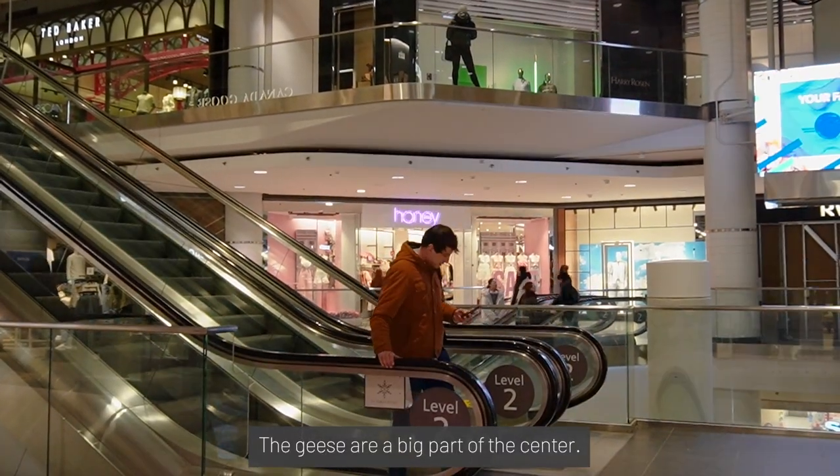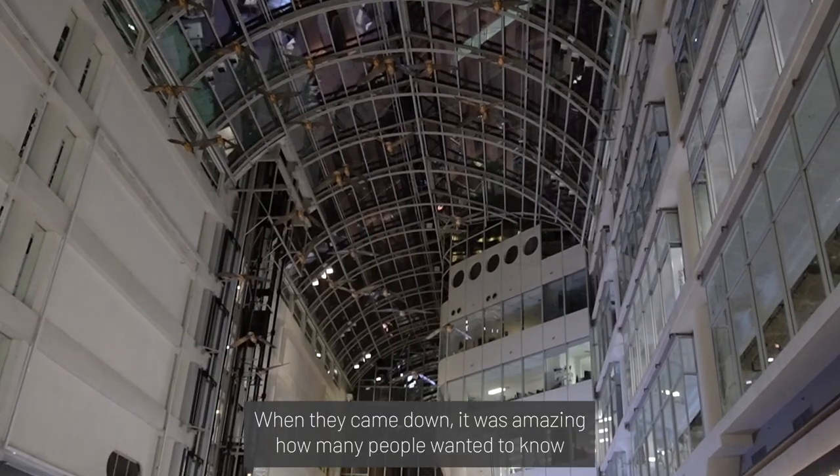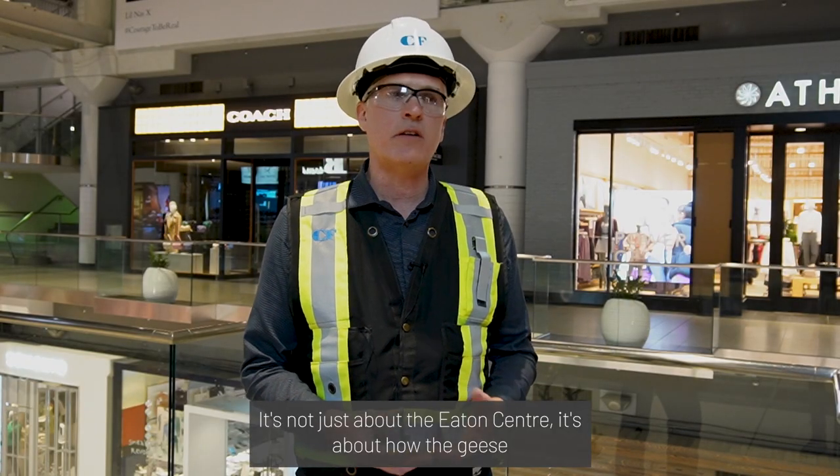The geese are a big part of the centre. When they came down, it was amazing how many people wanted to know what was happening to the geese. They're a key piece of iconic Canadian art. It's not just about the Eaton Centre — it's about how the geese are part of the cultural hub of Toronto.